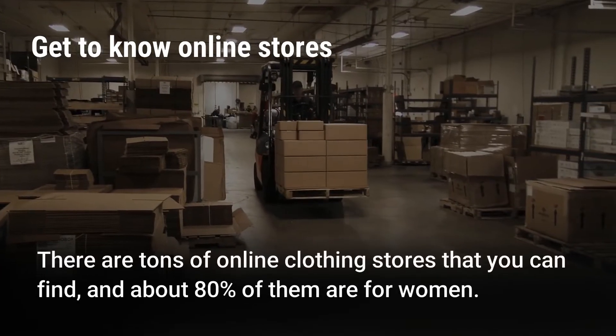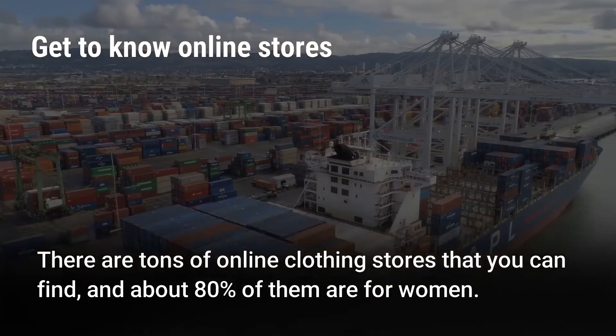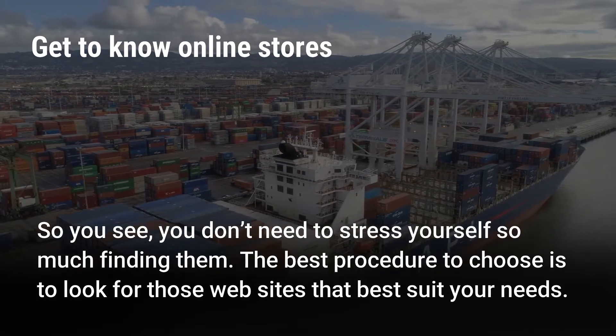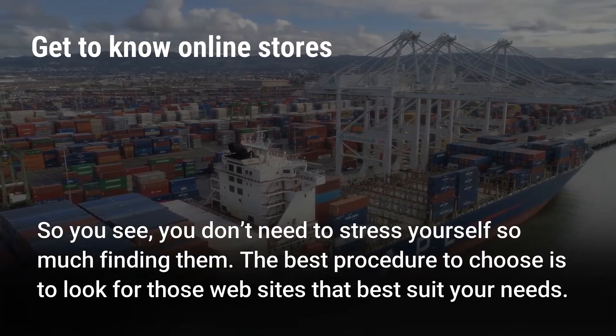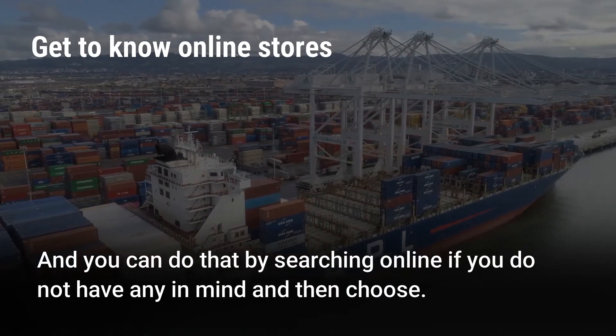Get to know online stores. There are tons of online clothing stores that you can find, and about 80% of them are for women. You don't need to stress yourself so much finding them. The best procedure is to look for those websites that best suit your needs, and you can do that by searching online if you do not have any in mind, and then choose.